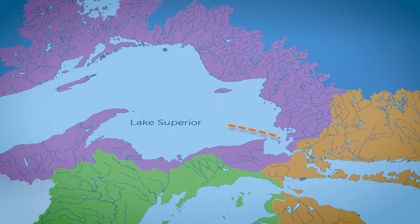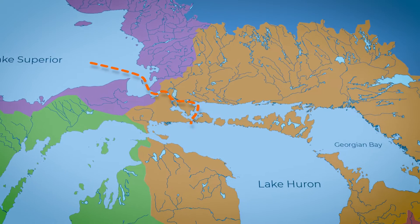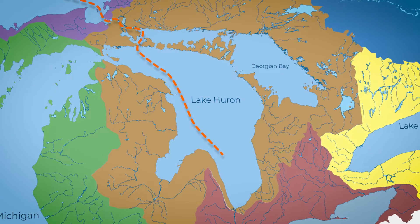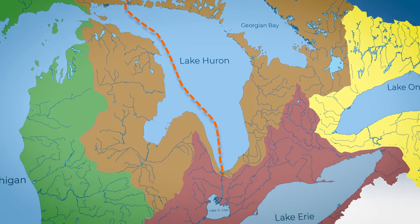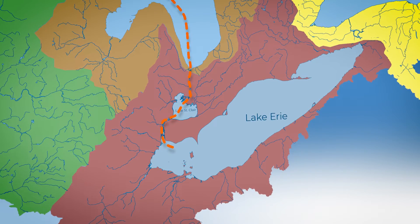That water droplet catches a current that draws it into the St. Mary's River, traveling 60 miles before it flows into Lake Huron. Water from Lake Huron, Lake Michigan and the Georgian Bay all flows through the St. Clair River, travels 90 miles through the river, Lake St. Clair and the Detroit River before arriving at Lake Erie.